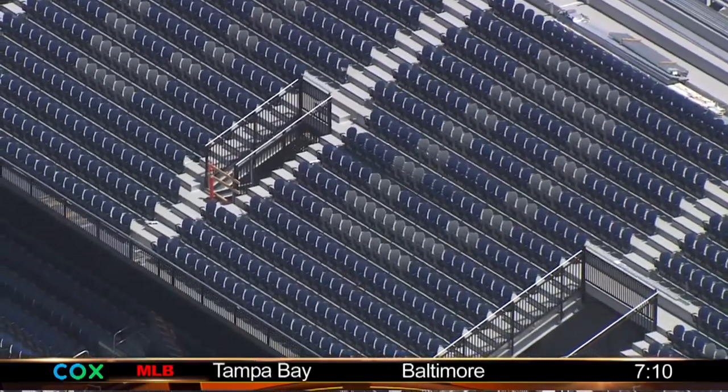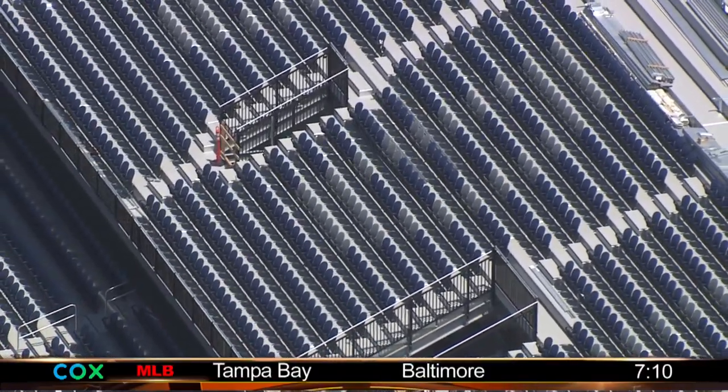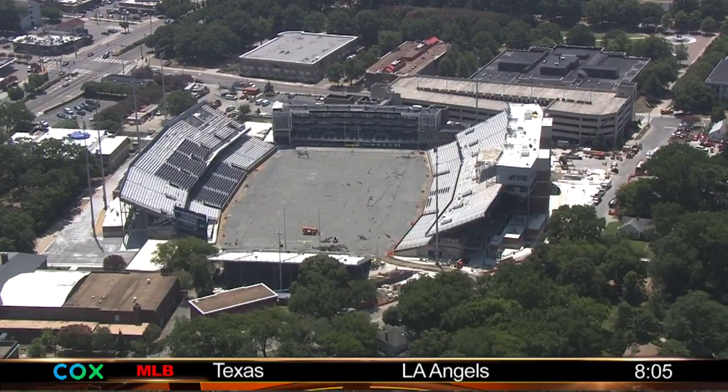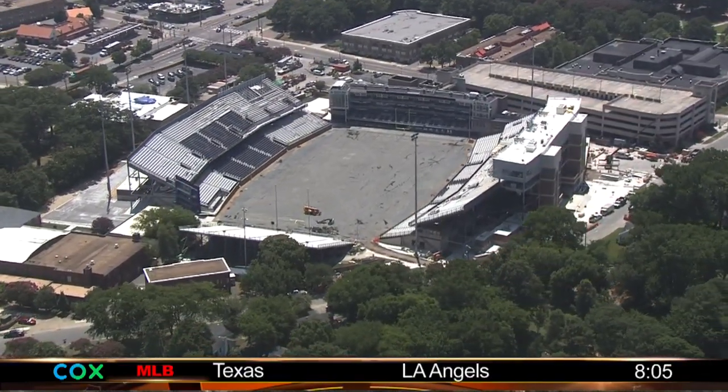Now the north end zone is not part of the phase of this renovation, but the students won't be stuck there this season. They're being moved to the sides, which should help create a good and loud atmosphere. The first game is August 31st against Norfolk State.